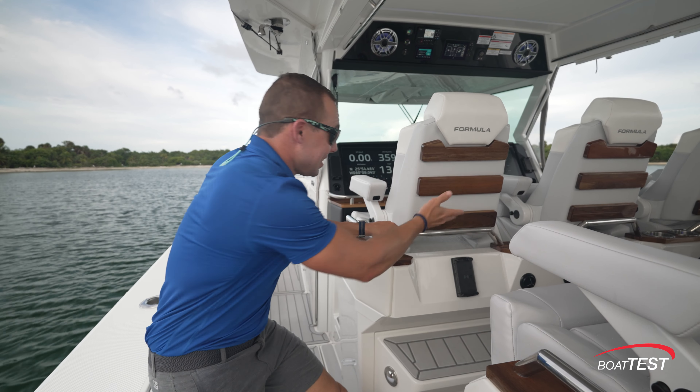Along the sides of the hardtop there are tracks where you can install isinglass and close the area up — the air conditioning can also heat, so you're comfortable in any weather. Some key numbers: height off the waterline is about 42 inches in the back, rising to about 55 inches near the bow. Gunwale width is 13 inches, the pass-through between the console and bolsters is 24 inches, and deck to top of gunwales is 35 inches. There's a dedicated spot for a 32-inch TV, a storage locker, and a dedicated space for fenders.